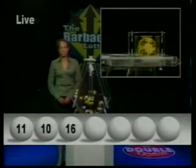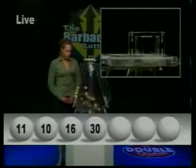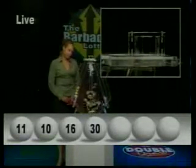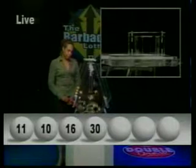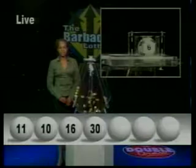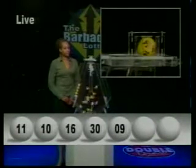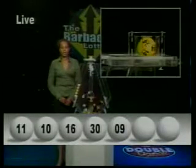The fourth number, 30. The fifth number, 9 — all by itself, 9. The sixth number, 14.